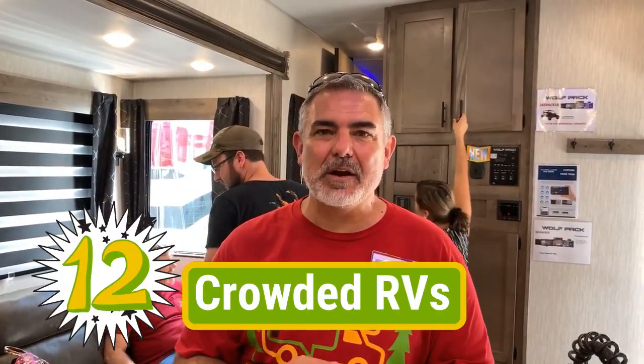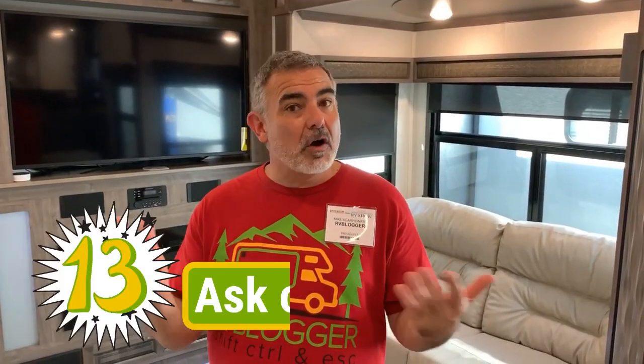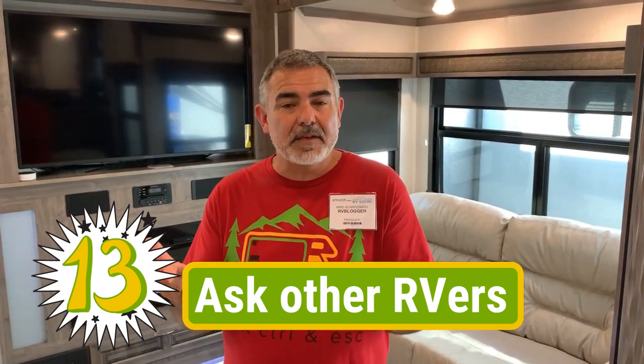One other thing to be aware of at an RV show is that you probably will never be in an RV by yourself, so just be prepared, share your space, and be cordial with everybody. Another great resource for learning all about RVs is your fellow RVers at the show. You can find out all kinds of information from fellow RVers who have owned RVs or learned something new and have something to share. Make sure you talk to everybody — you'll be sure to learn a lot of new things.